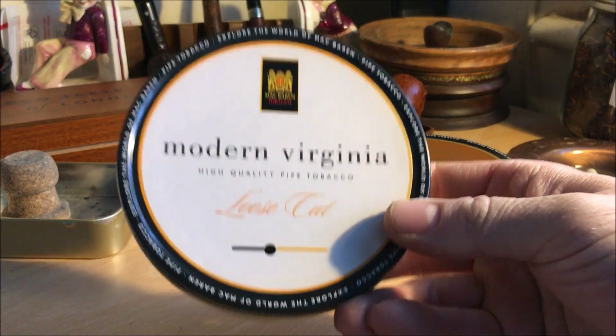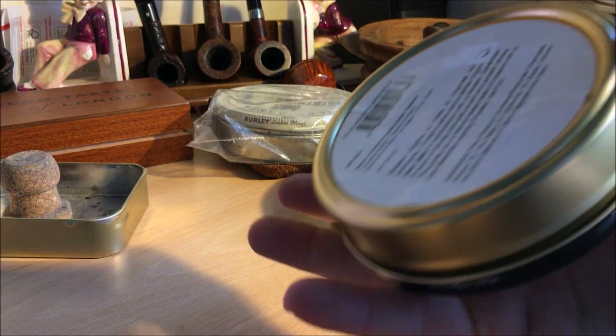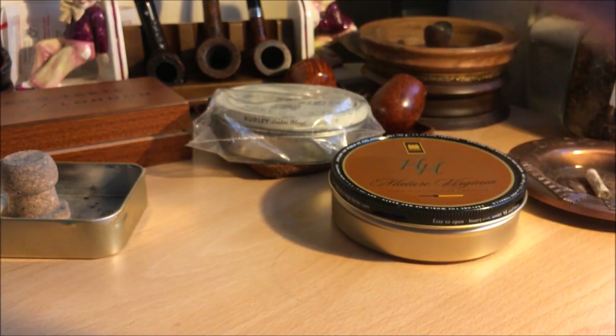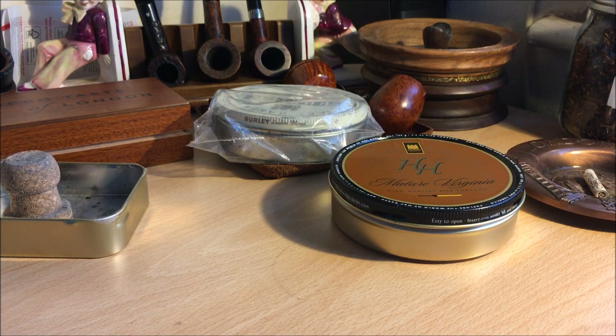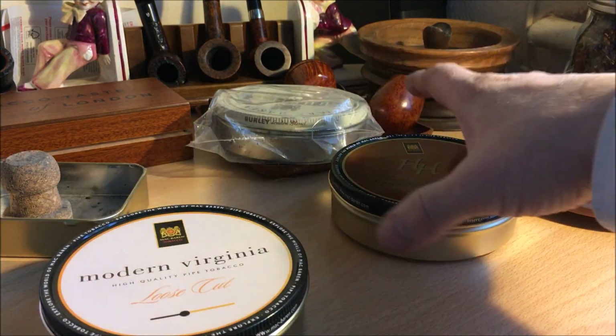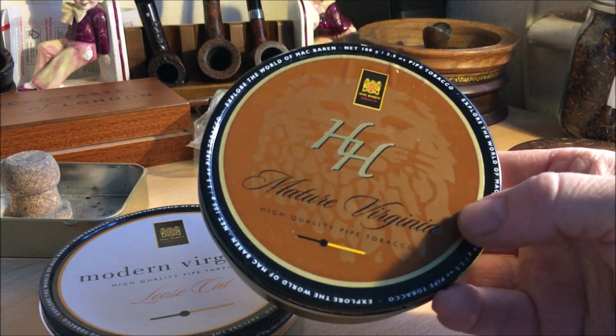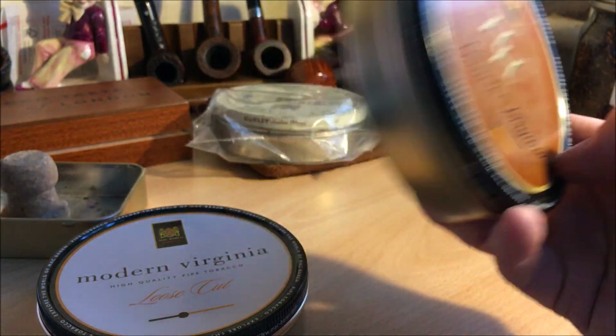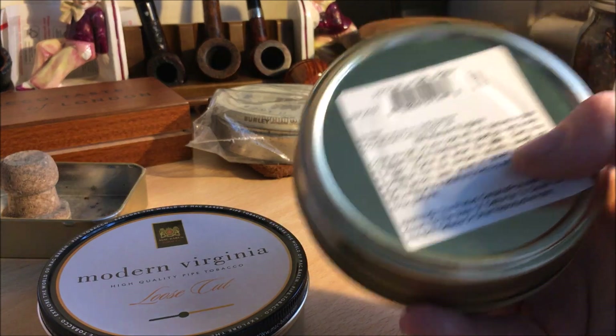Then this one I got the other day from Boswell — it's the Modern Virginia. I was pleasantly surprised to see that this was a 2014 tin, so I might go for that. This one, from the Israti sale, is a Mature Virginia HH from McBarrin, and this one is from 2010, so there's some decent age on that.